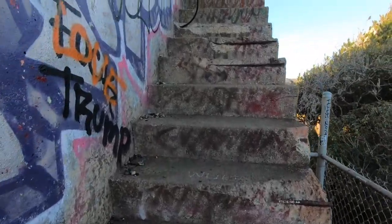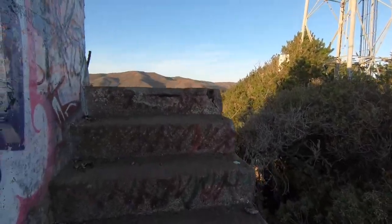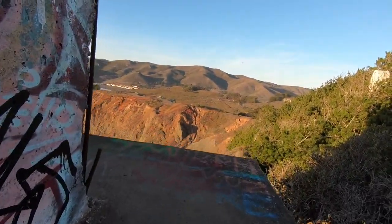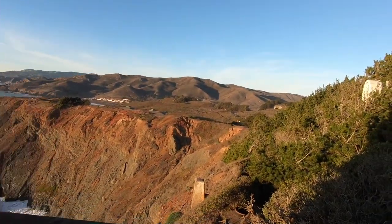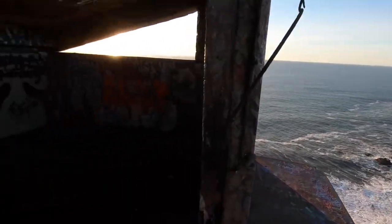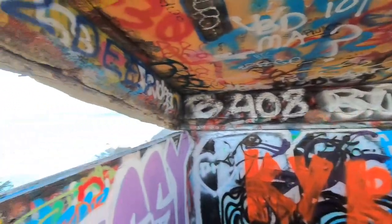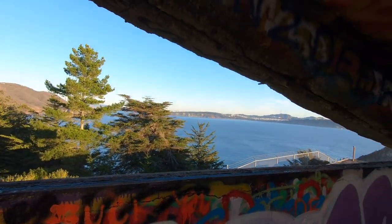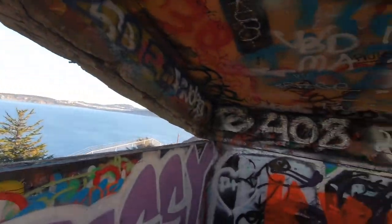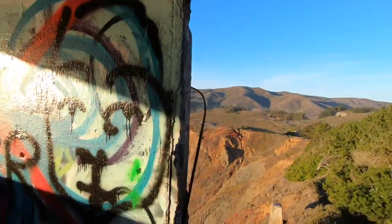I did a thing that you're not supposed to do — going up the super sketchy stairs with no railing on top of a cliff, because I just can't help myself. This is actually quite scary. Holy crap. At some point someone must have been stationed up here. Not a bad place to be. Okay, now I can say I've been here and now I'm getting out.